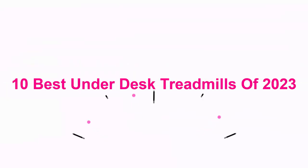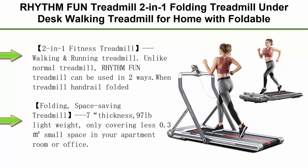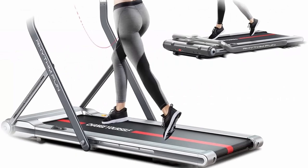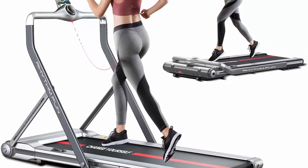10 Best Under-Desk Treadmills of 2023. Top 1: Rhythm Fun Treadmill — a 2-in-1 folding treadmill and under-desk walking treadmill for home, with foldable handrail, wide tread belt, super slim mini quiet design with smart remote control and workout app. Unlike a normal treadmill, it offers two distinct usage modes.